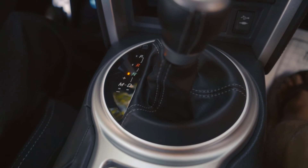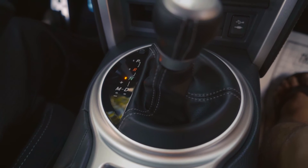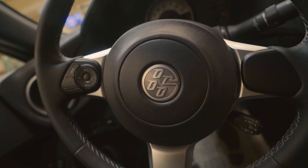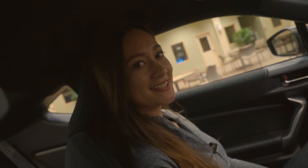A 6-speed electronically controlled automatic transmission with intelligent features and race car inspired paddle shifters mounted on the steering wheel. Or you can get the 6-speed manual.